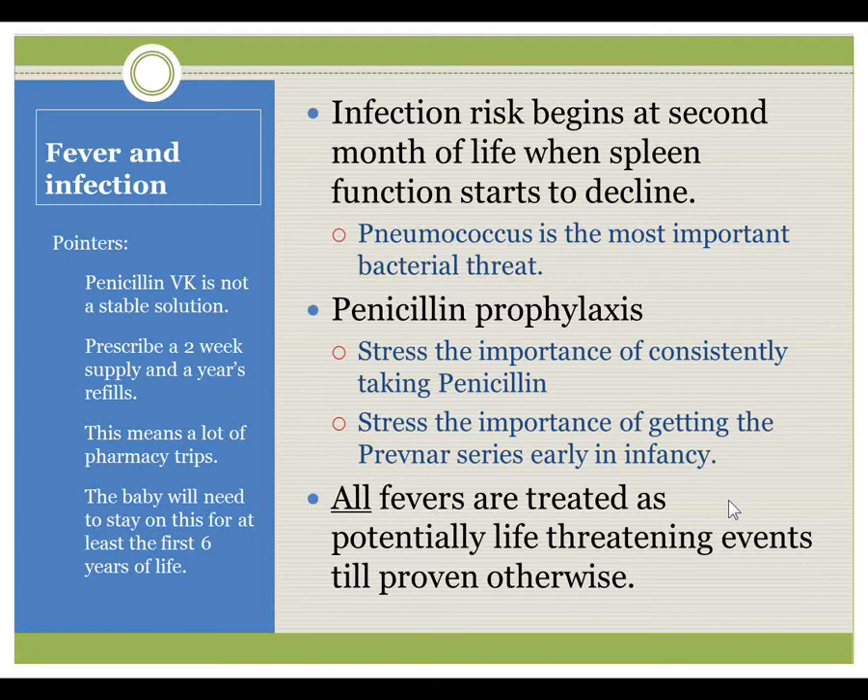Fever and infection were a significant cause of early childhood mortality in the pre-penicillin era. Penicillin is incredibly important in these children. Infection risk begins at the second month of life when spleen function begins to decline and the child has lost maternal antibodies against pneumococcus. Pneumococcus is an incredibly important bacterial threat. Penicillin prophylaxis must not be interrupted — I advise families that penicillin is as important as food.